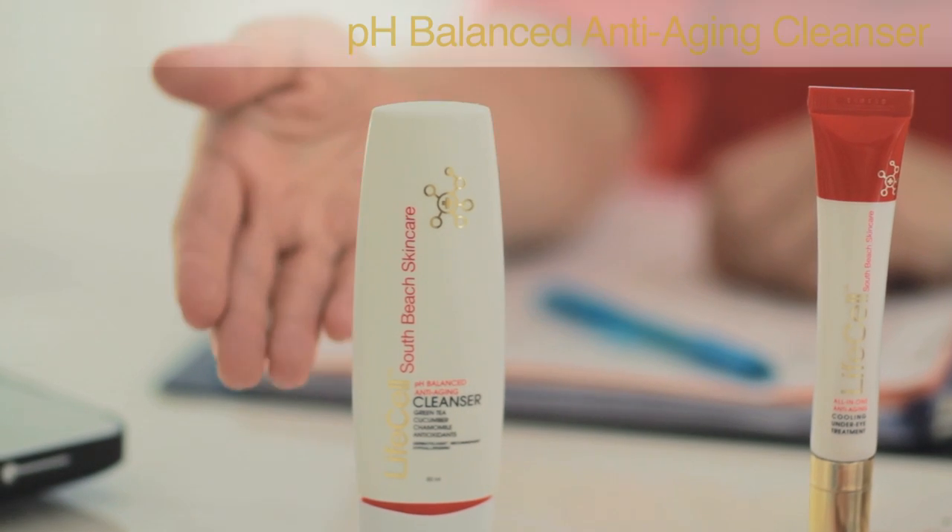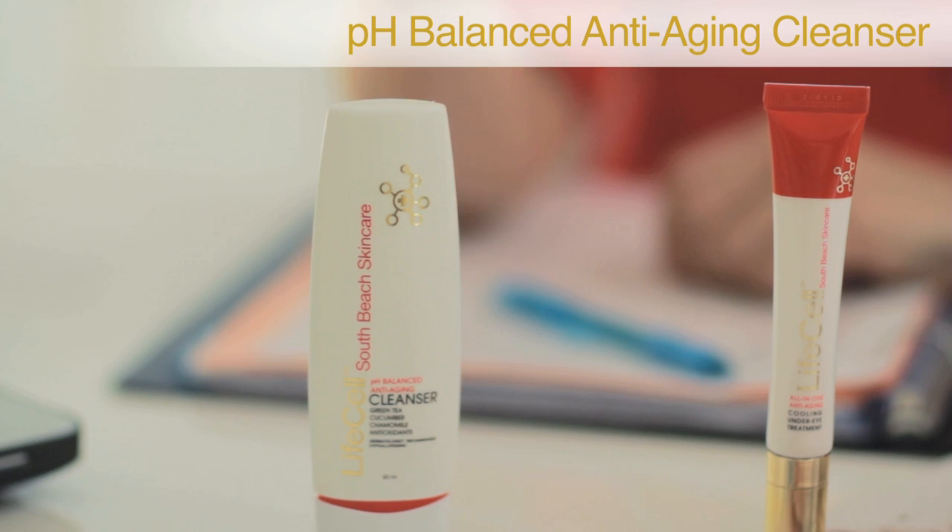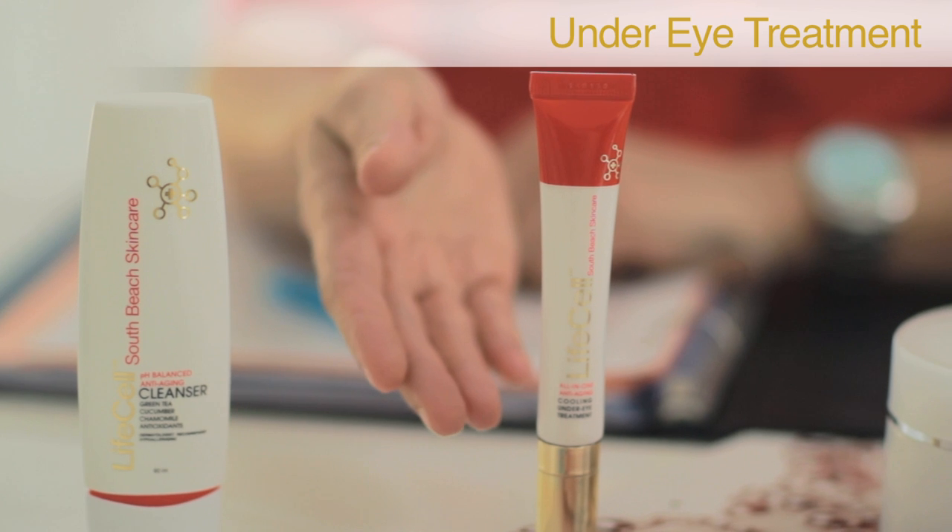Our current VIP program includes a pH-Balance anti-aging cleanser to prep your face for optimal anti-aging results, and the LifeCell cooling under eye treatment for added reduction of crow's feet and puffiness.